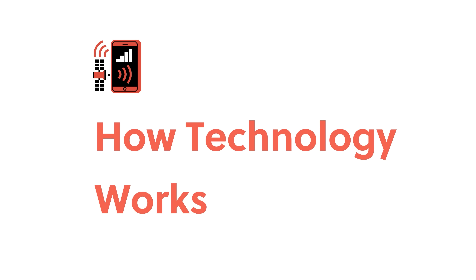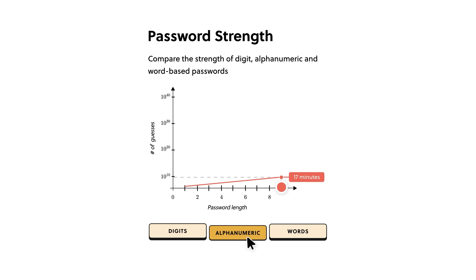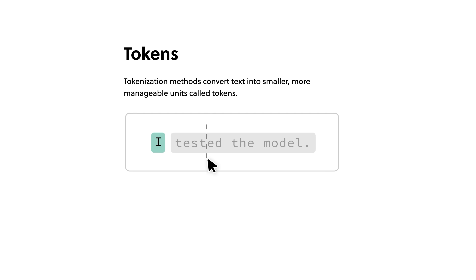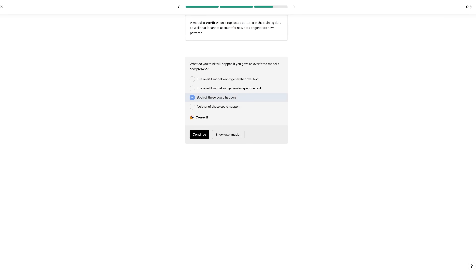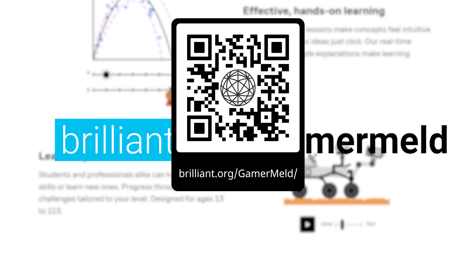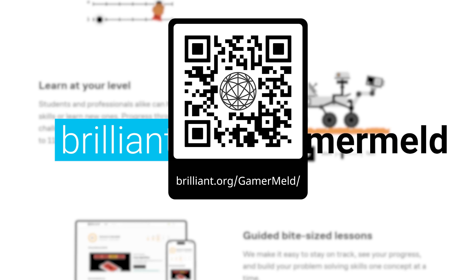Things are not looking great for Intel, but what does look great is learning all about computer science from today's sponsor, Brilliant — the online learning platform that teaches you by getting you to actually do it yourself. With hands-on interactive puzzles, from learning how AI works with their new course on LLMs to coding and so much more, they guide you through the entire process with hints and explanations. Visit Brilliant.org slash Gamermeld or use the QR code for a 30-day free trial and 20% off your premium membership for life.